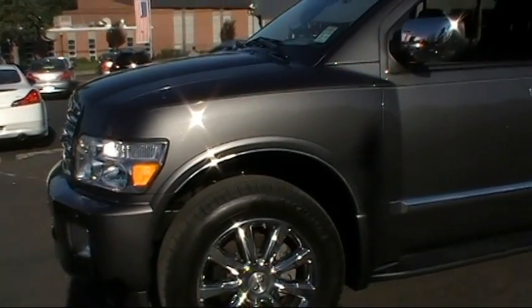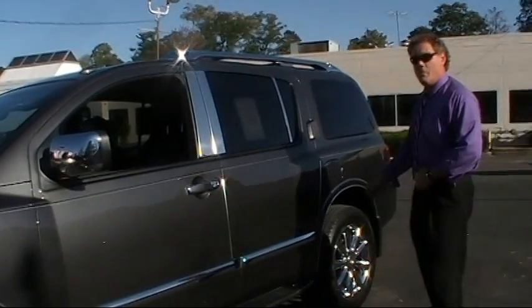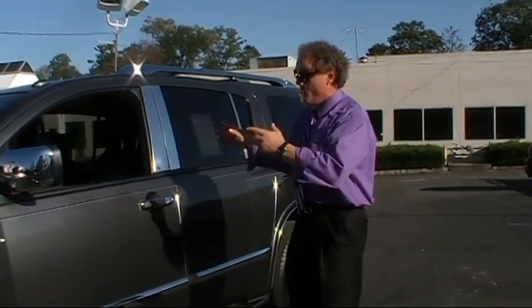Look at this gorgeous SUV. The color is called Platinum Graphite with graphite leather, at least 30,200 low miles. It's Carfax clean, all-wheel drive.